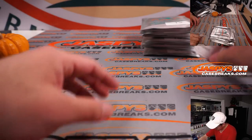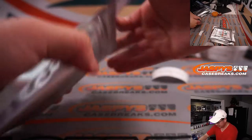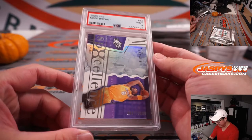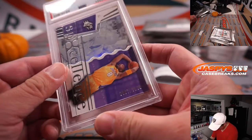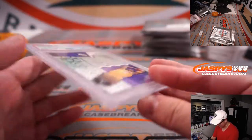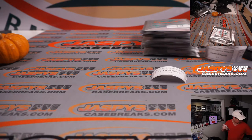Pack 12, Colin. And it is Kobe — from 2003 SPX Basketball, PSA 9, Kobe Bryant. Nice. 887 out of 3,999. RIP Kobe Bryant. Missed that guy.